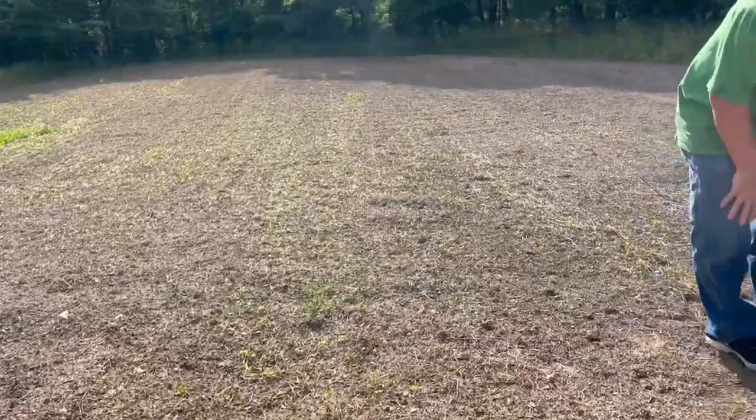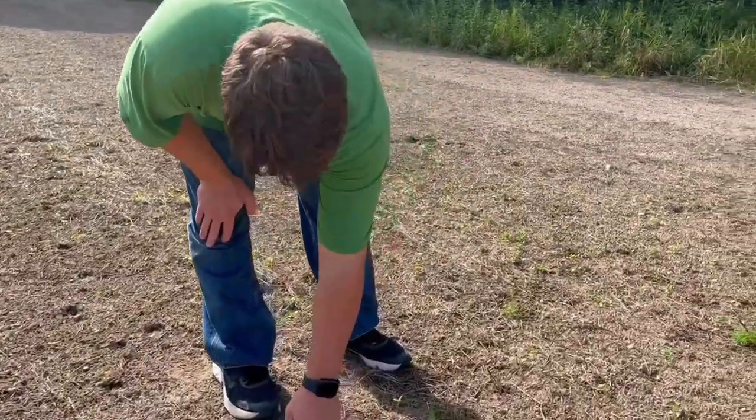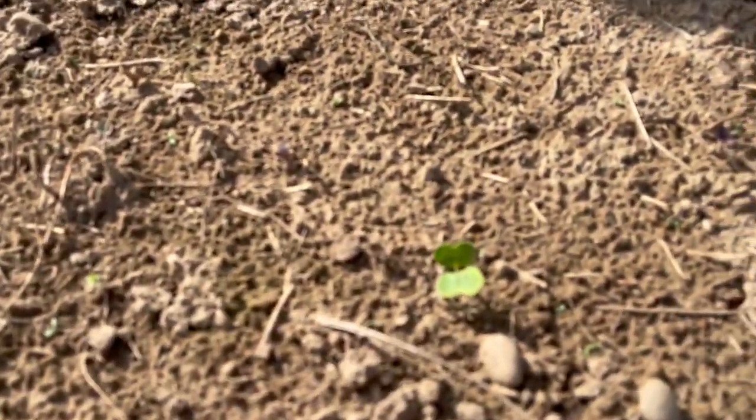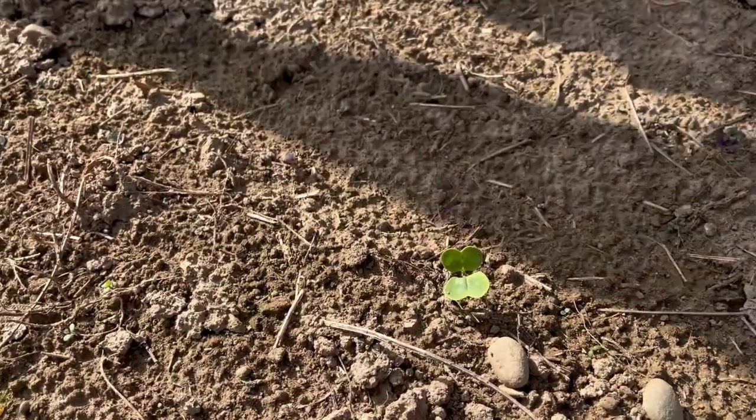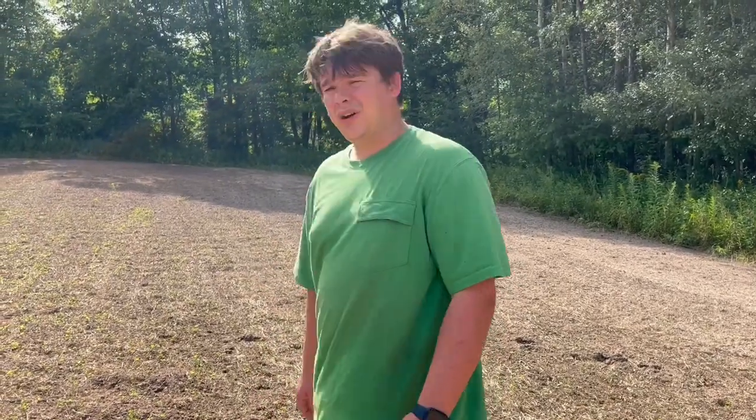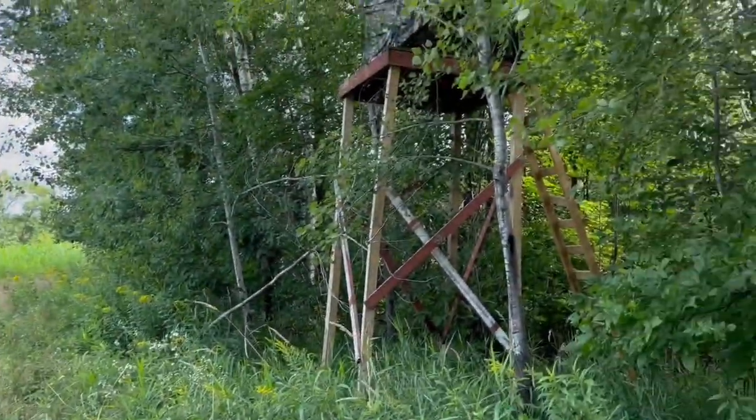There definitely is some of the brassicas popping — like that one there. It'll be interesting to see. This is a different type of seed; we haven't done kohlrabi before, but I've heard that deer like it so we're going to give it a try. Hopefully it comes in good — we'll keep watching this one.